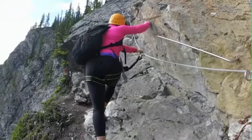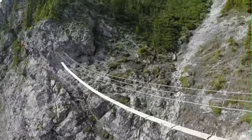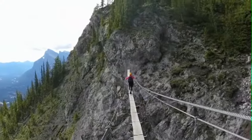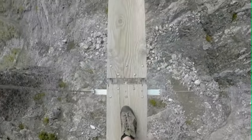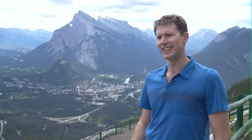We have a two-and-a-half-hour activity, the introductory Explorer Route. We have a four-hour tour that gets you up onto the ridge — the Ridge Walker. And then we have the Mountaineer, which gets you right up to the east summit of Mount Norquay. That's the newest route, installed last summer. It's a six-hour tour and you have lunch up on the ridge — a pretty neat experience.